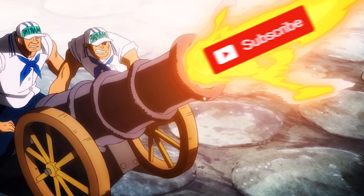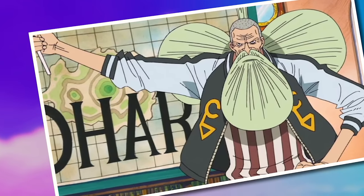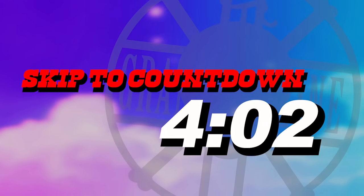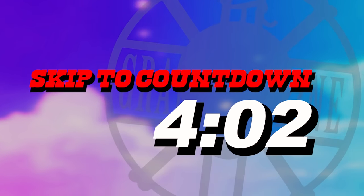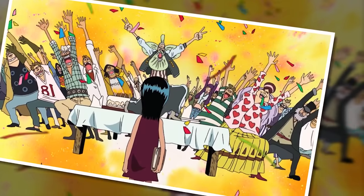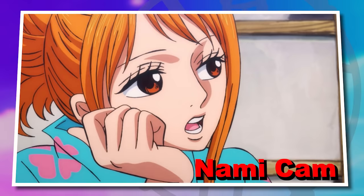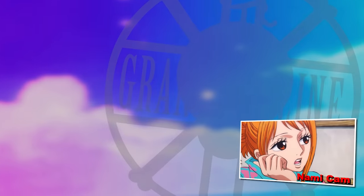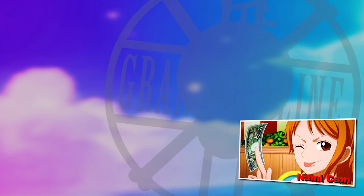Please do justify my life choices by hitting the subscribe button for the Grand Line Review, which will also grant you regular One Piece content uploaded straight into your YouTube feed. Like any good middle school science assignment, I'm going to go through my methodology before we begin. If you don't care and just want to start the countdown, feel free to skip ahead — but I'd encourage you to stay because there may be some surprises on this list.